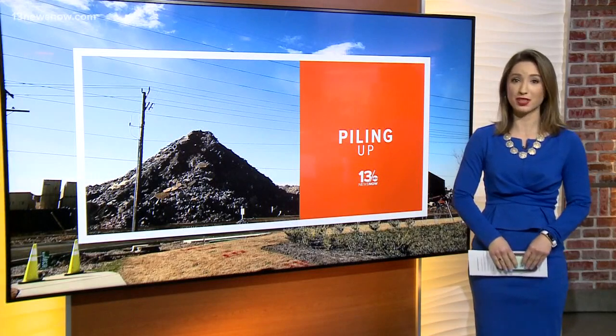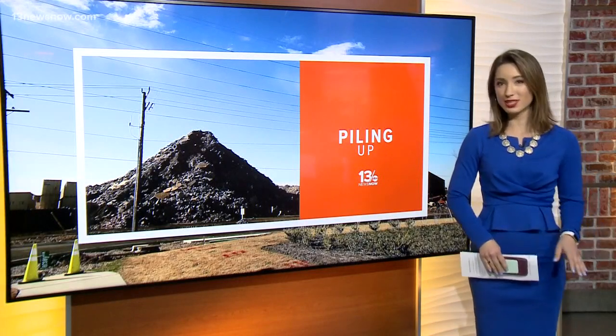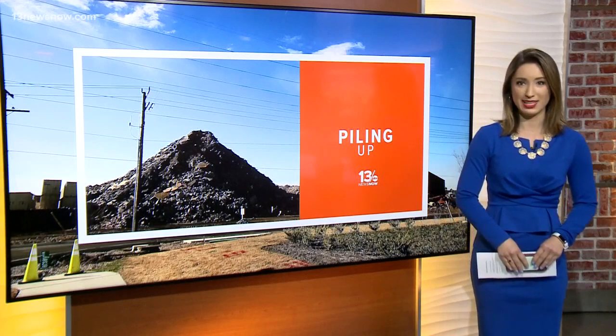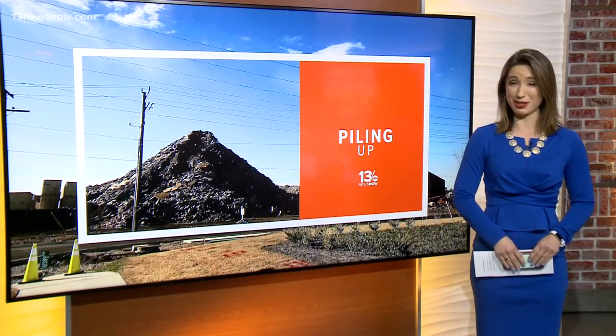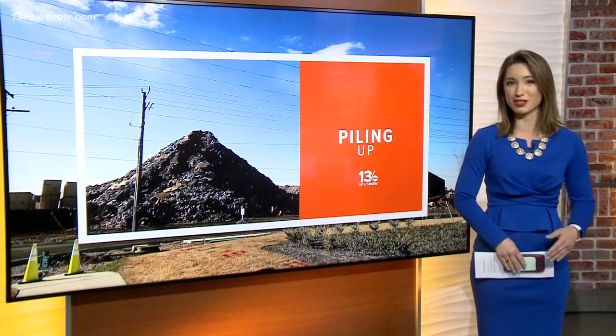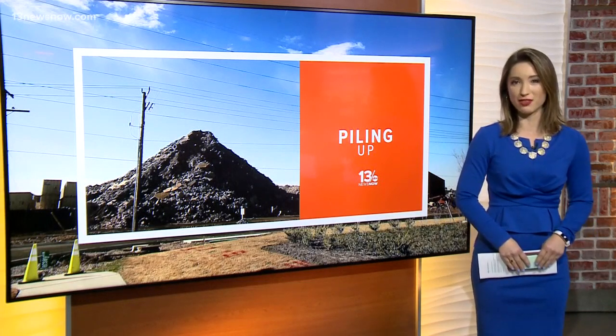We reached out to the owner of Dunn Demolition. The only thing he said is that the pile is from construction around Wichduck Road. He didn't say why it's still sitting there. And Hirschberger says the city isn't sure if all the concrete is actually from the construction. Megan Shin, 13 News Now.